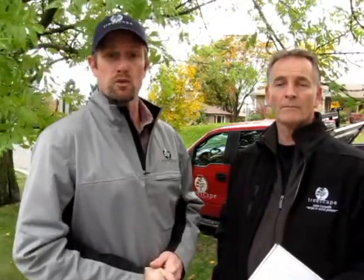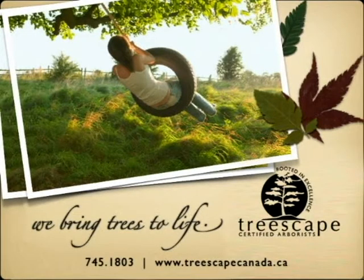I hope that this little information segment has been useful for you in helping to understand what the emerald ash borer is and what you can do to protect your own trees. If you have any further or specific questions, feel free to drop us a line. You can email us at info@treescapecanada.ca, or you can call us directly at 705-745-1803.